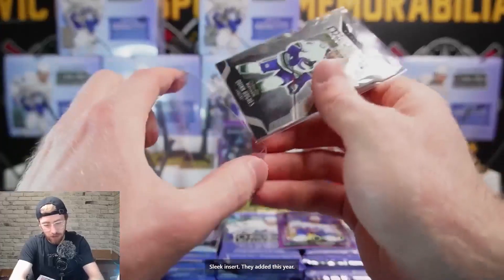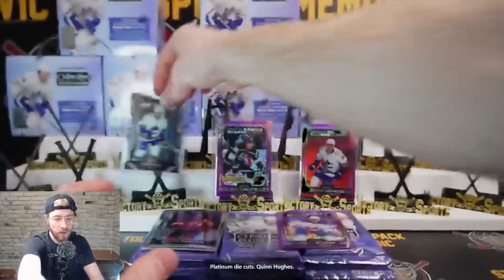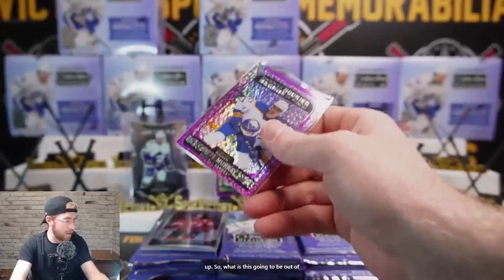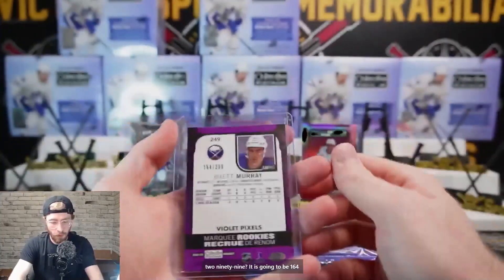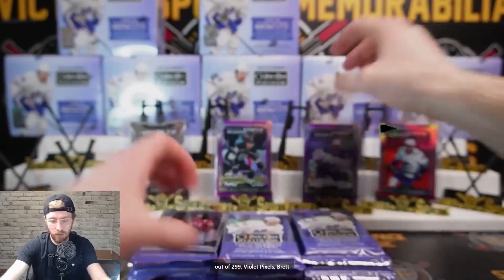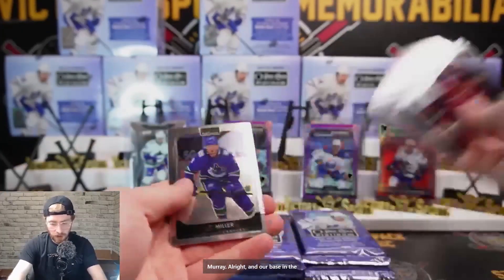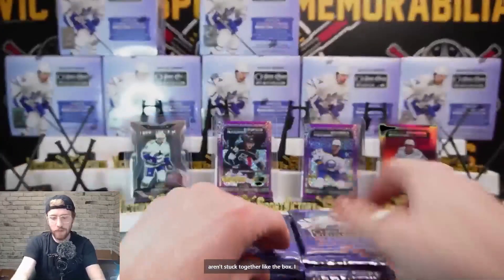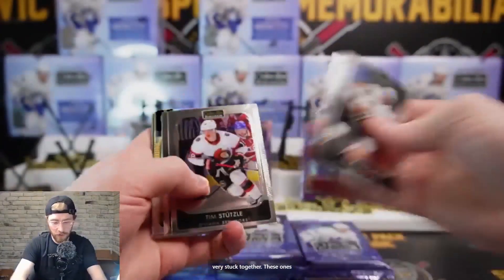The violet pixel will be 164 out of 299 - Brett Murray, all right. Base in the back. I appreciate that these cards aren't stuck together like the box I opened half of at the store - those were very stuck together. These ones aren't too bad.